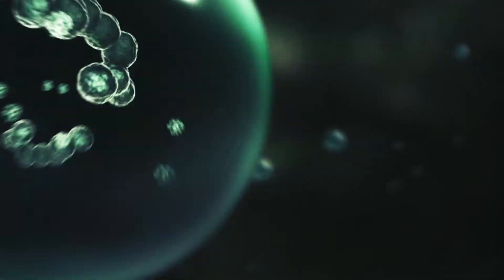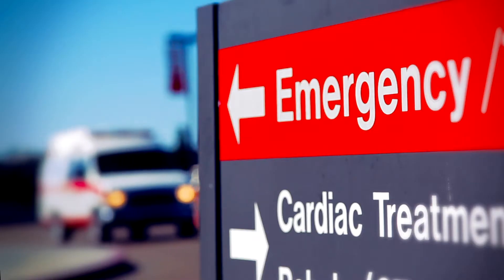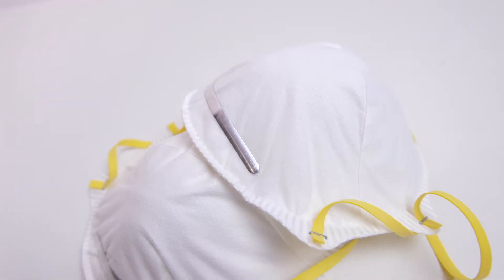The world moves at a fast pace, and unfortunately, so do the viruses and flus that sicken and kill millions every year. Our medical professionals and first responders who meet these challenges on the front lines have an ongoing need for protective masks, gowns, uniforms, and a disinfected work environment.